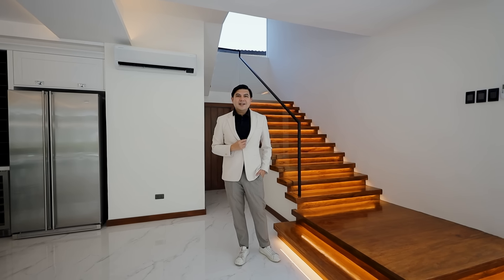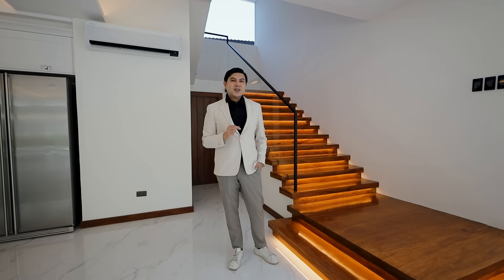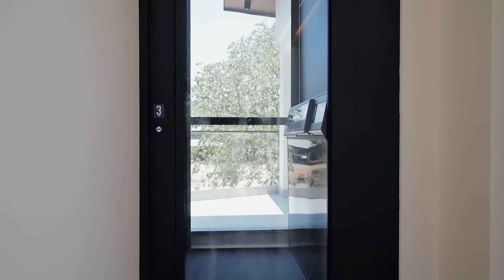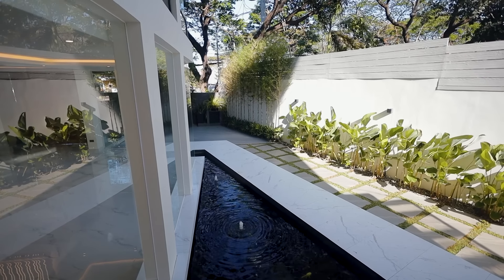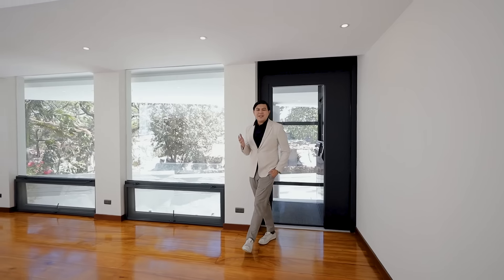The sixth reason why we love this home is because it features a lovely scenic lift. For practicality purposes, this gives you easy access to all levels of the home, because this is a tri-level home. What I particularly like about this home lift is that it features glass on three sides, making it a scenic home lift — enabling you to enjoy the lovely views of your very own home as you go up to the higher levels.